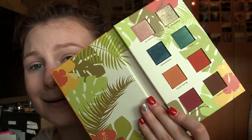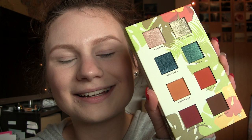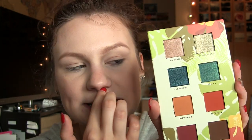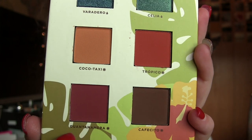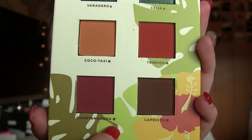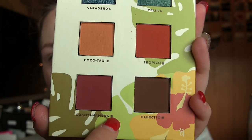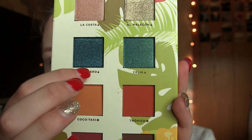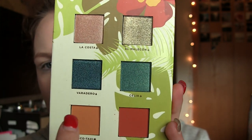Oh my goodness, it's so pigmented, it's so beautiful. There are four matte shades and four shimmer shades. They wrote the shade names, and this one has a little sun symbol — that means use it dry. And then these up here have little water drops, and these are the shimmer shades so you can use these wet. That's pretty cool. I like that they did that.